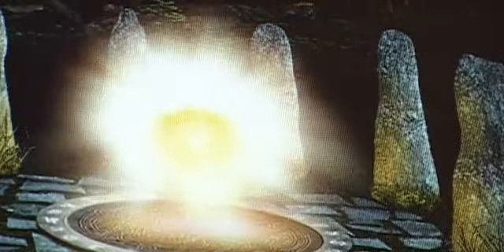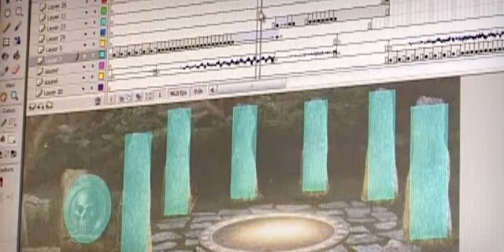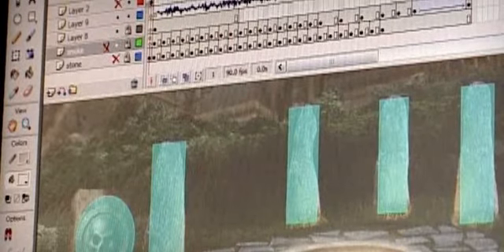One big challenge when you create a graphically intense site is to reduce file size. For Enclave, we tried to divide the animations into small parts so they could be reused. One example is the rock falling animation.